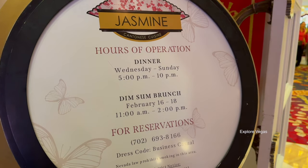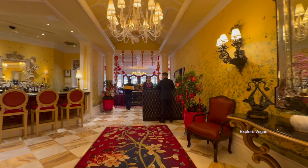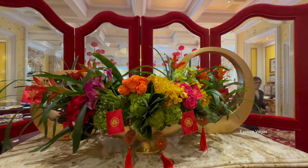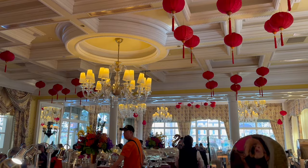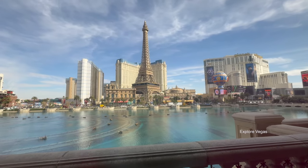From the moment you enter the restaurant, you are whisked away in the beautiful ambiance and stunning views of the Bellagio fountains. The service is impeccable, and you will feel like royalty while you're eating here. The price for this extravagance is $118.88. Was it worth the price? Well, you'll just have to keep watching to find out.